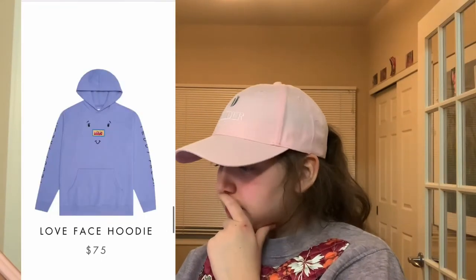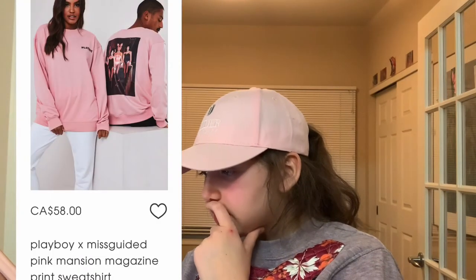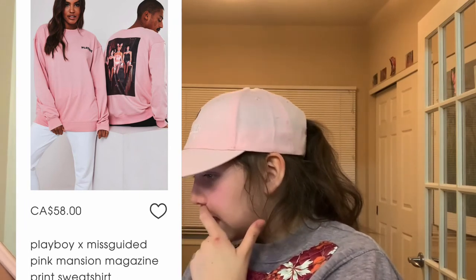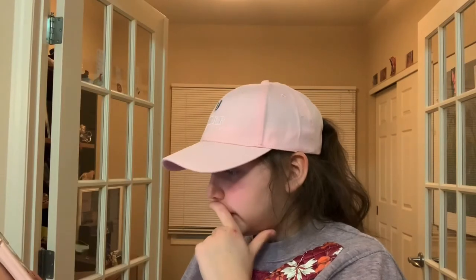This is a love face hoodie — it's purple with a face, and the nose is a love symbol. Next we have stuff from Missguided. This pink sweater thing — I like the picture on the back. I like the vintage version of it.